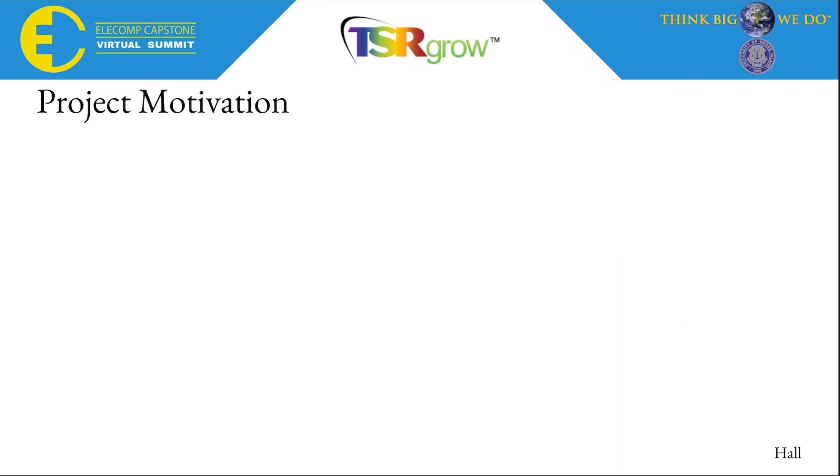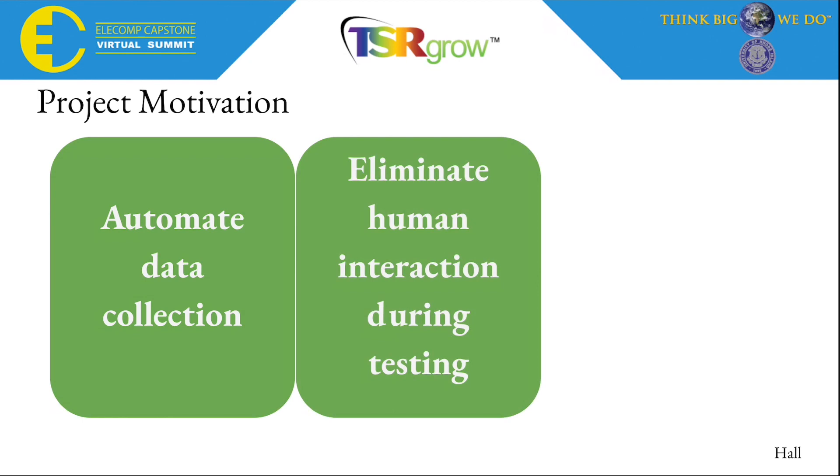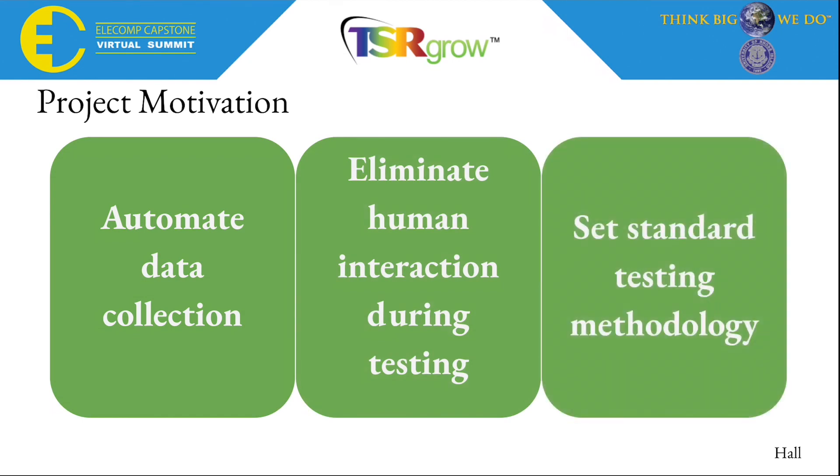Our project had three main points of motivation. First was to automate data collection, second was to eliminate human interaction during testing, and third was to set a standard testing methodology.